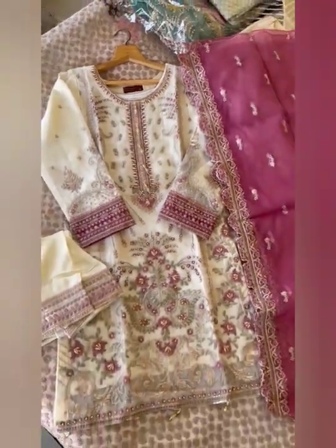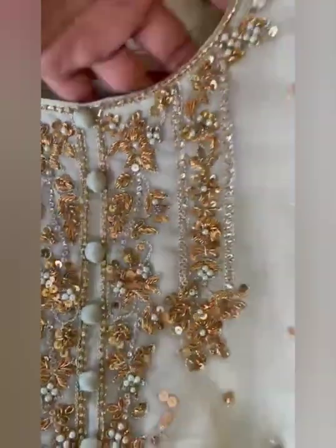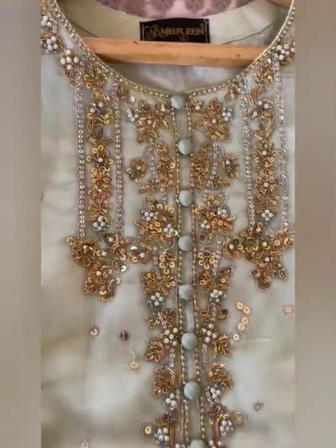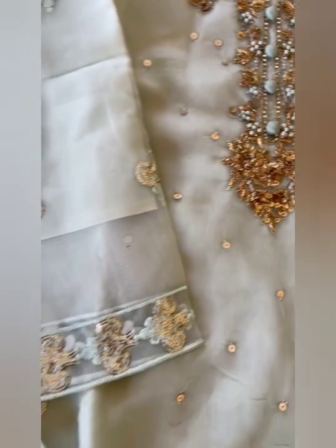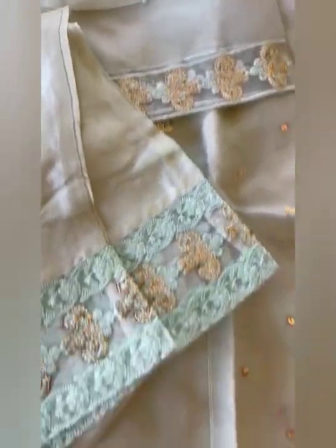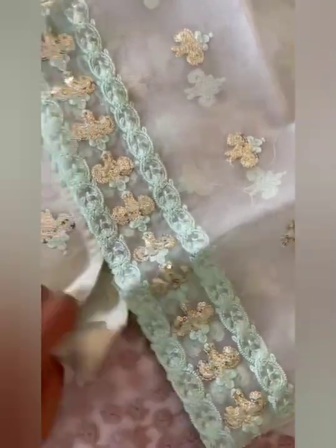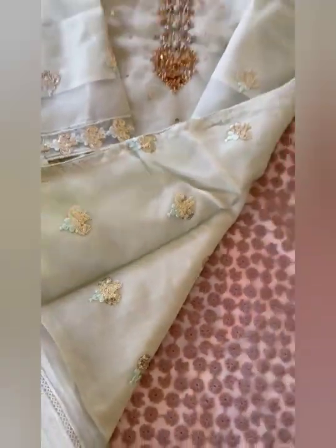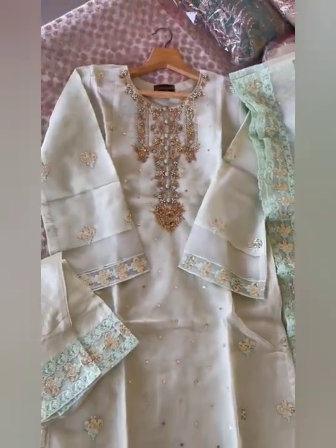Then next we have this one. It's of organza fabric with heavy embroidery work of dabka, copper, crystals and rinds. There are heavy organza embroidered sleeves, and back is also of organza with heavy embroidery of sequin work. Beautiful neckline. There is a raw silk embroidered trouser and fully embroidered organza dupatta with heavy work. Price is Rs.3999, free shipping.